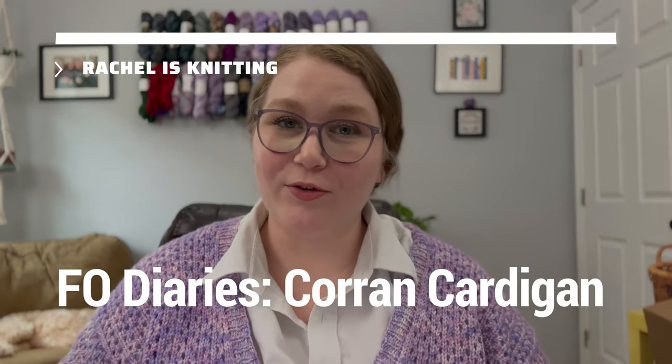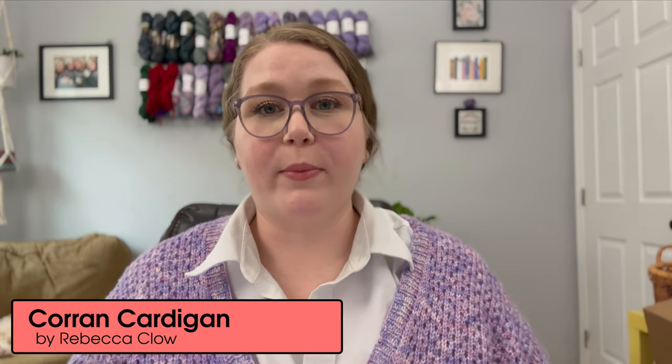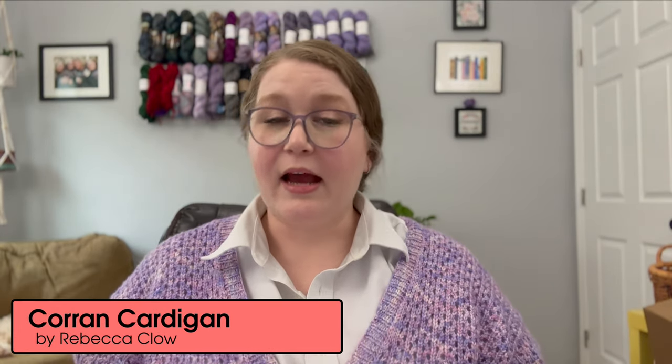Hey everybody, welcome back to my channel. If you're new here, my name is Rachel and I am knitting — not right now, but most of the time. You might notice that I'm wearing a beautiful sweater. This is my newly finished Corn Cardigan designed by Rebecca Clough of the Crayabaya, and I love it. I'm really, really happy with it. This video is the next installment of my series called FO Diaries, or Finished Object Diaries, where I take you through the knitting process on my recently finished objects.